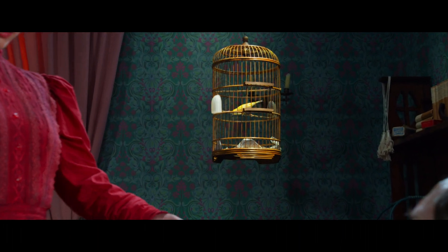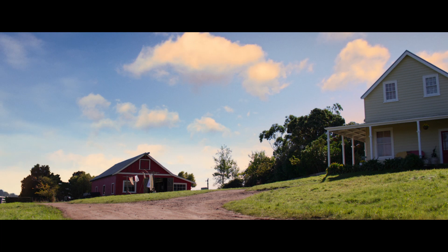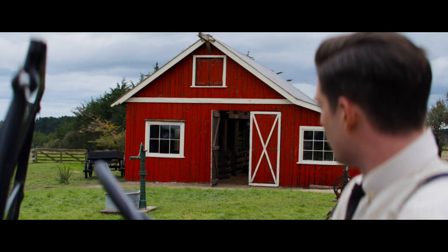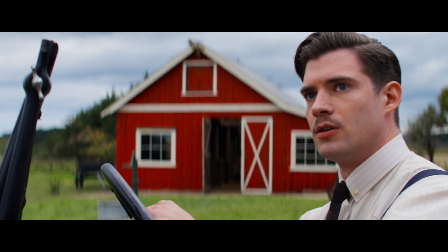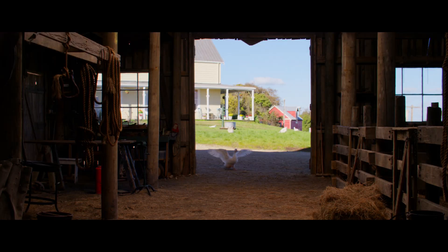We did spend a lot of time on color. If you looked at our office wall, there were probably 50 swatches of red for the barn. Realistically they all looked exactly the same, but we were really trying to get it just right. The tiniest differences meant the world to us, so we were always obsessing over these little tiny details.